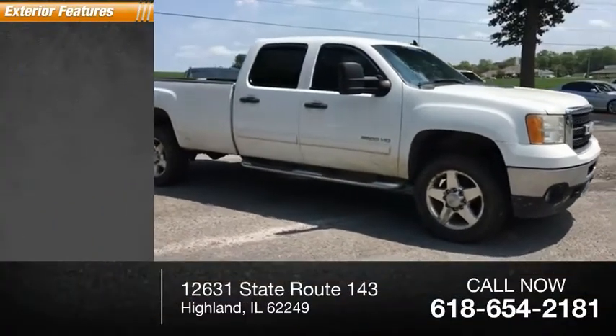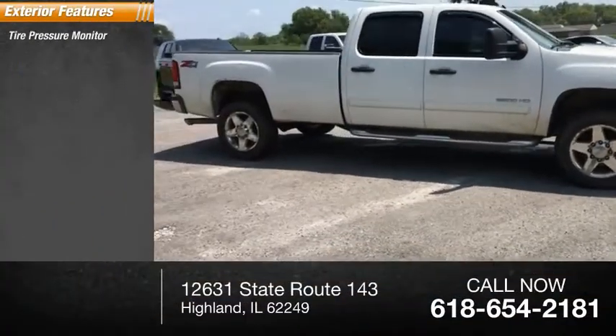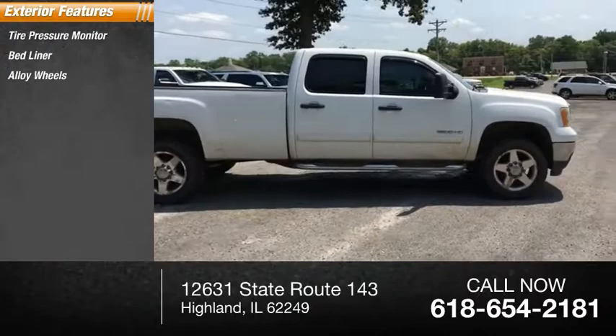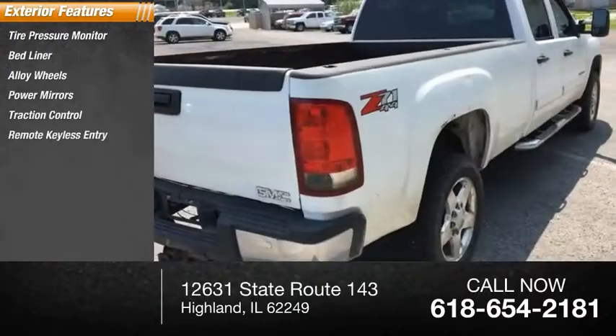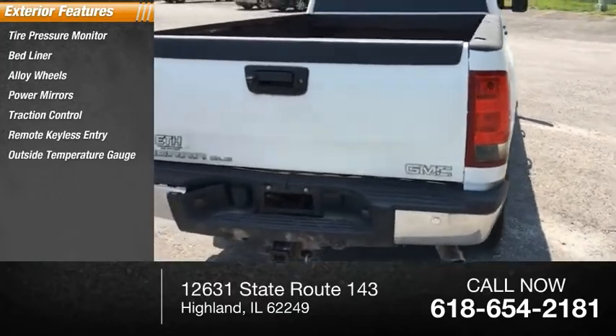Here are some of this vehicle's great options: tire pressure monitor, bed liner, alloy wheels, power mirrors, traction control, remote keyless entry, outside temperature gauge, fog lamps.